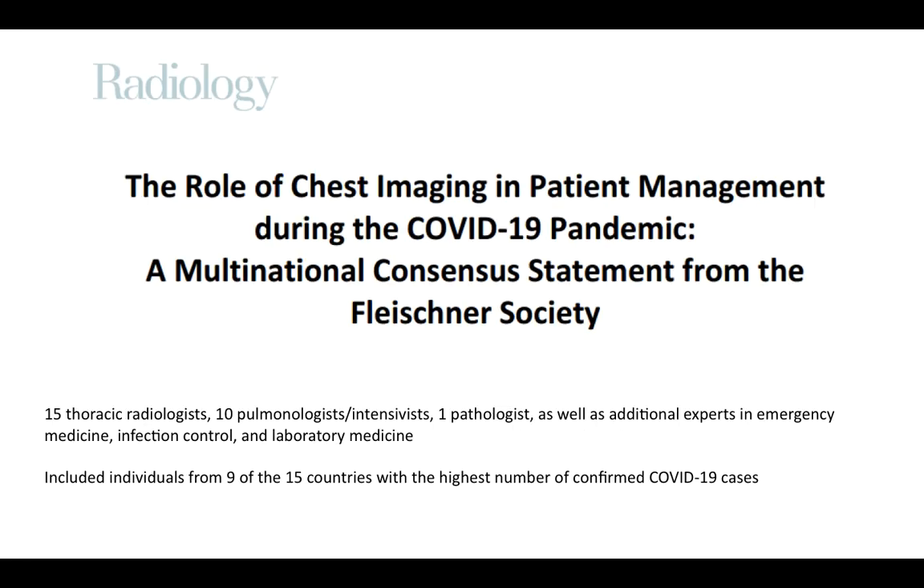The Fleischner Society guidelines, which came later, are much more comprehensive. They include not just radiologists but also pulmonologists, intensivists, pathologists, and infection control specialists. These include individuals from 9 of the 15 countries with the highest number of COVID-19 cases — America, France, Italy, China, Spain, etc. — people who have been at the battle zones and seen how things actually function.